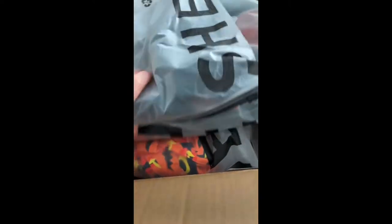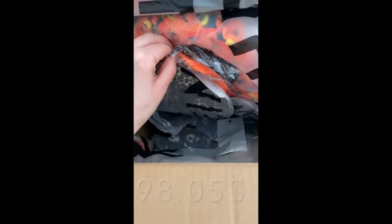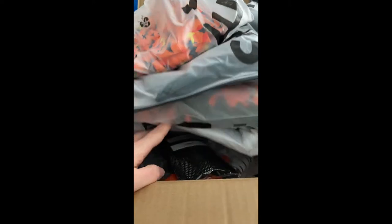I literally just got my Shein order today. I placed my order on the 28th of July, which was literally last week, and I got it today. I am so excited. I have almost $100 worth of stuff. I'm crazy, but I love Halloween. I will break up everything and list the pricing for everything that I got.